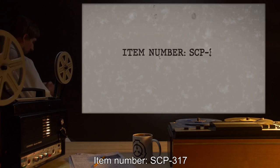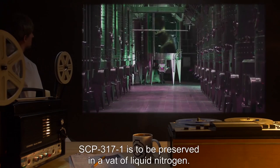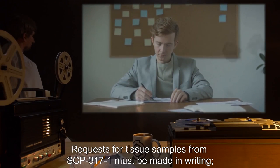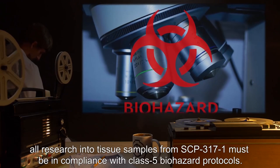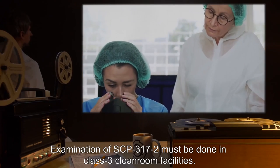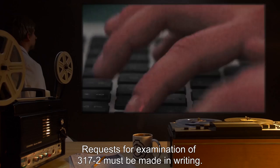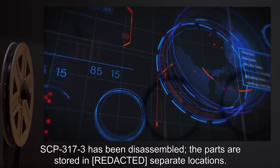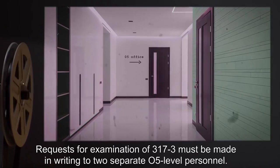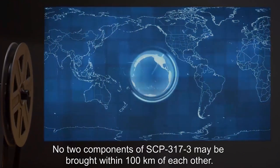Item Number SCP-317. Object Class: Safe. Special Containment Procedures: SCP-3171 is to be preserved in a vat of liquid nitrogen. Requests for tissue samples from SCP-3171 must be made in writing. All research into tissue samples must be in compliance with Class 5 biohazard protocols. Examination of SCP-3172 must be done in Class 3 clean room facilities. SCP-3173 has been disassembled; the parts are stored in separate locations. Requests for examination of SCP-3173 must be made in writing to two separate O5-level personnel, and no two components may be brought within one hundred kilometers of each other.